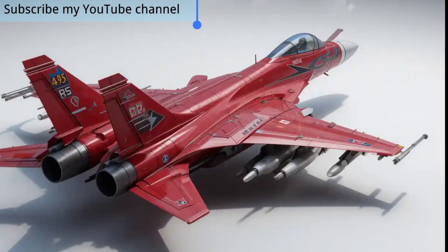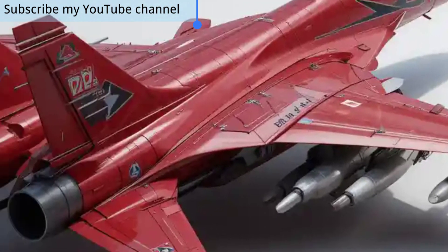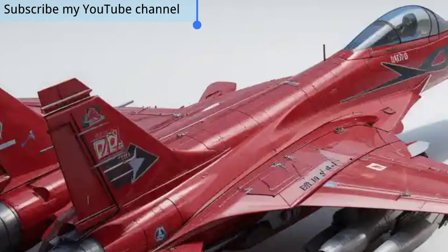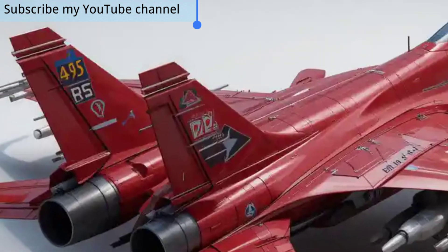The avionics suite has undergone a major overhaul, now incorporating advanced radar systems with greater detection range, faster target tracking, and multi-target engagement capabilities. These upgrades enable the 2025 JF-17 to compete with far more expensive fighter jets in the global market.